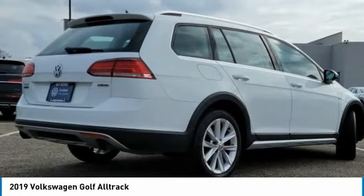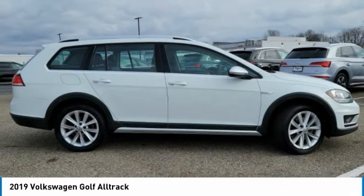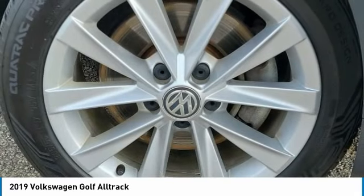This vehicle has less than 55,000 miles. Here are some of this vehicle's great options: rain-sensing wipers,